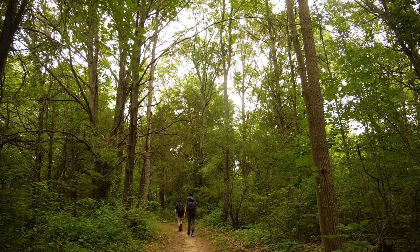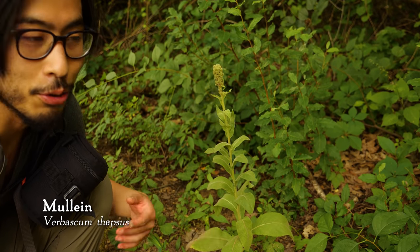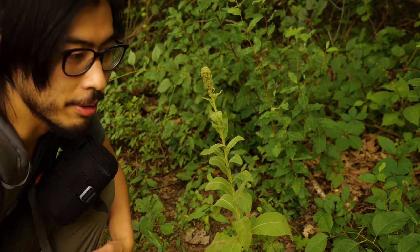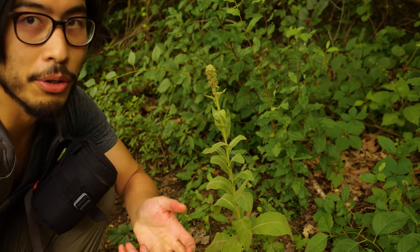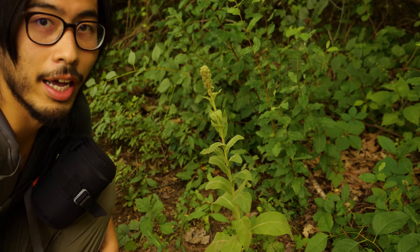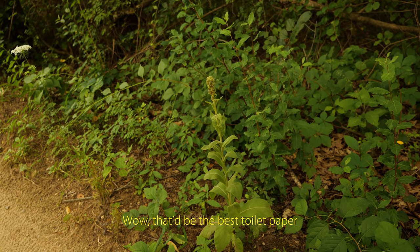If you feel the leaves of this plant, they have a very fuzzy texture, almost like feeling felt. This is called mullein. The leaves are pretty good for toilet paper if you need to. The main thing it's known for is being a medicinal plant for your respiratory system — you can make tea with the flowers or the leaves, but you can also smoke the dried leaves. The stalk, once it turns brown, can also be used as a friction fire stalk.